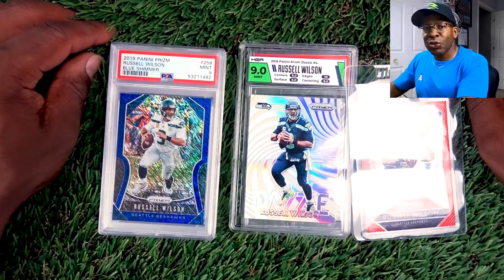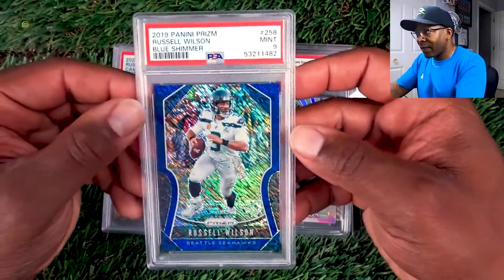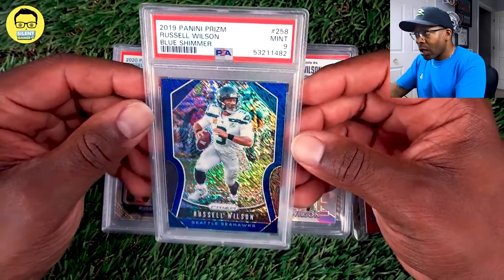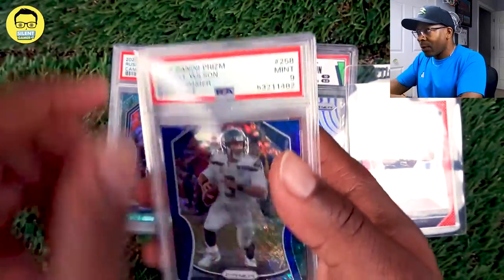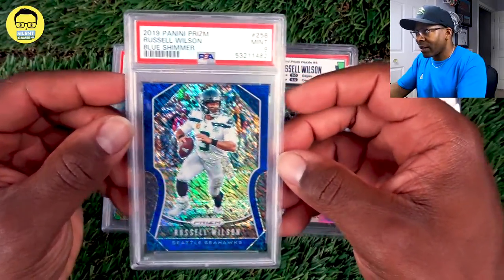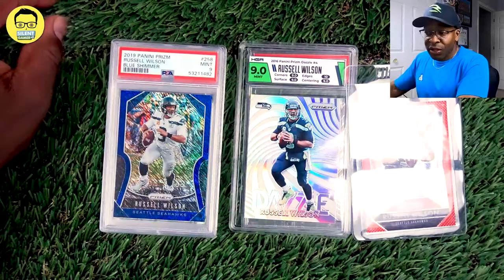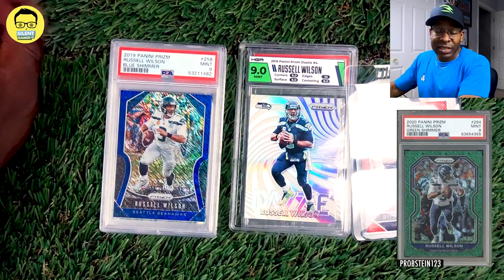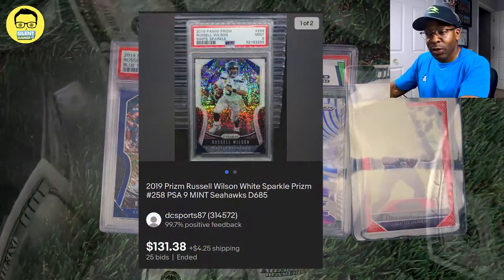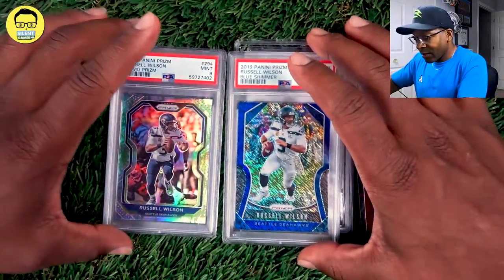Now let's get into the 2019 Prism. We do have this blue shimmer — we definitely had to add a shimmer. This one's out of 10. We picked it up online already graded; somebody did all the work for us. We also have the green shimmer. The highest selling ones are going to be the sparkle out of 20.